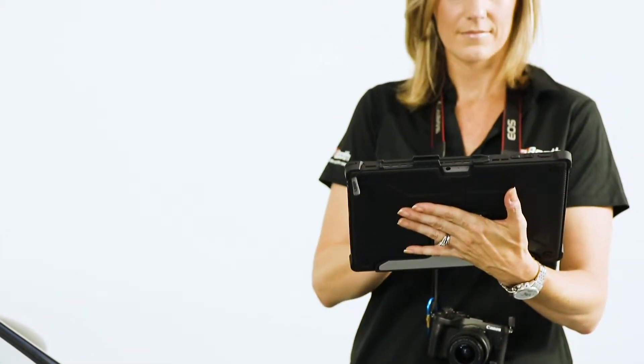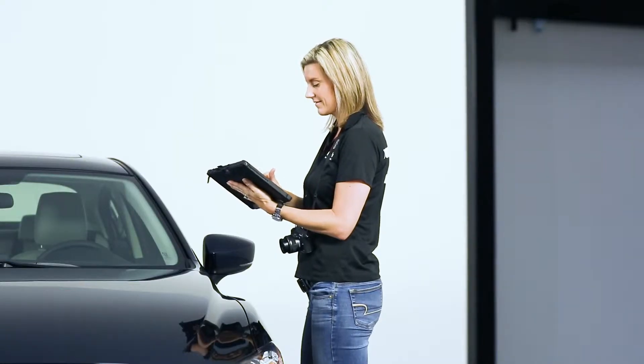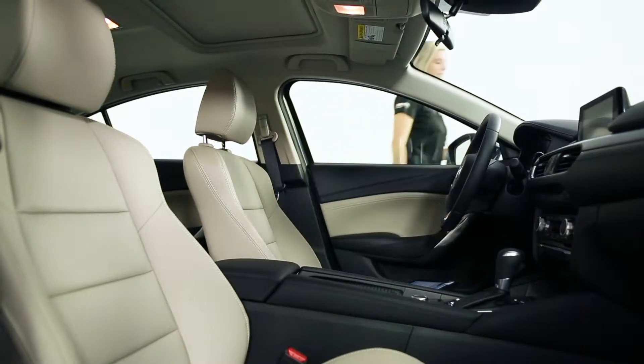With Booth App, getting vehicle information is as easy as 1, 2, 3. Simply connect your tablet to the Wi-Fi network, log into the app, then enter the last 6 digits of a VIN. Booth App walks you through questions about trim types and other vehicle details to properly decode the registered VIN.